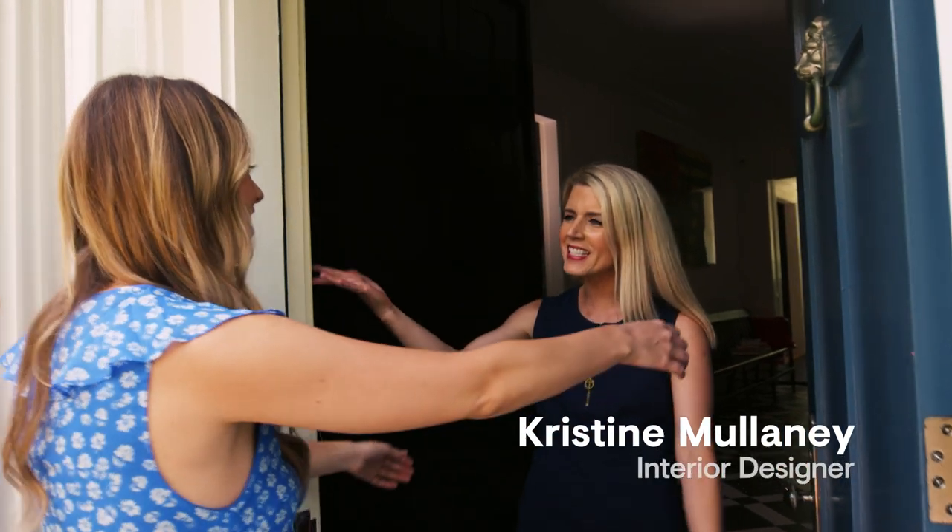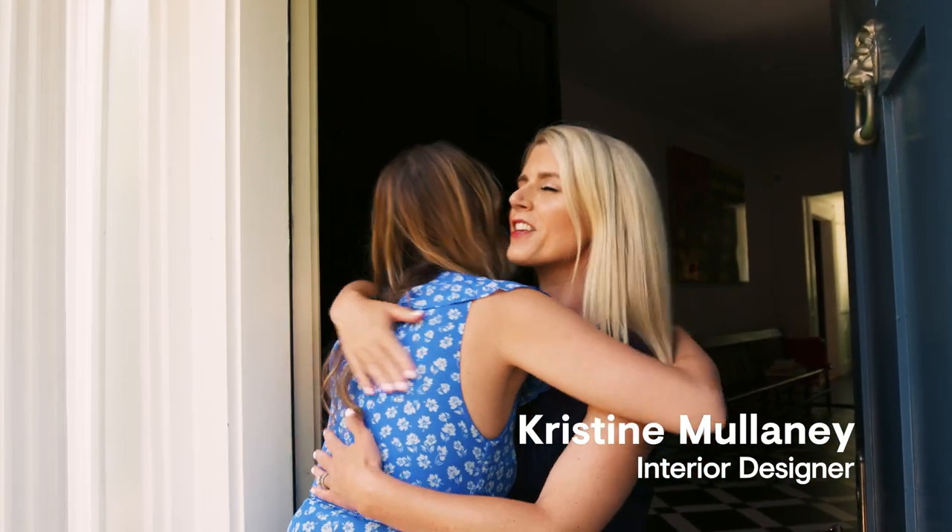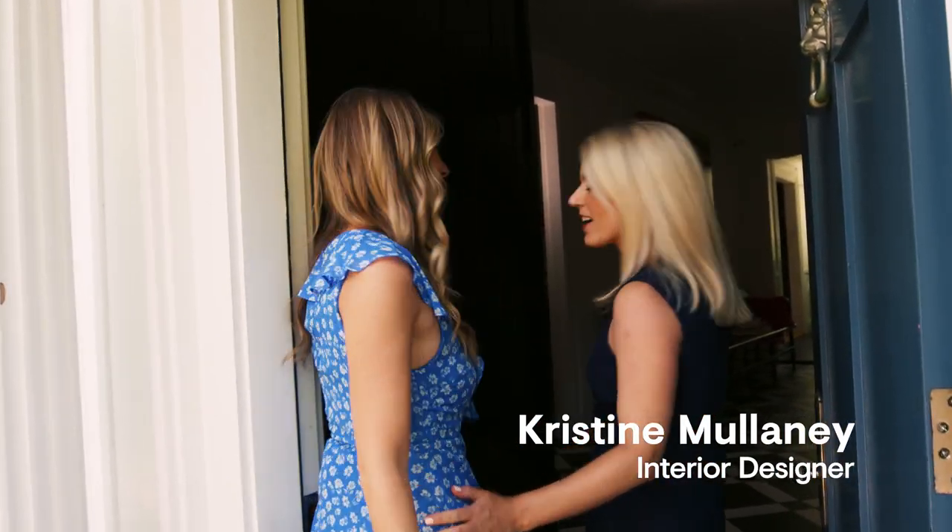Hey, Alyssa. It's so good to see you. Thank you for coming. Welcome to Brookline.